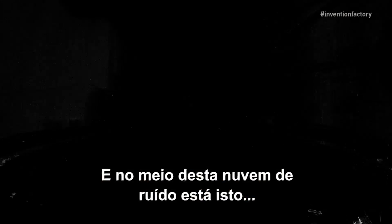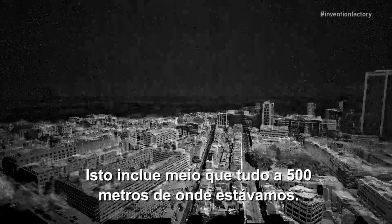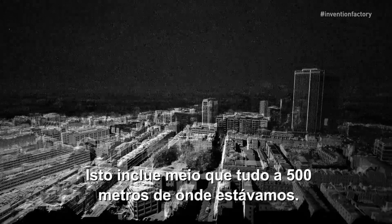In amongst that cloud of noise is this — that's the whole city. This is kind of everything within 500 meters of where we were.